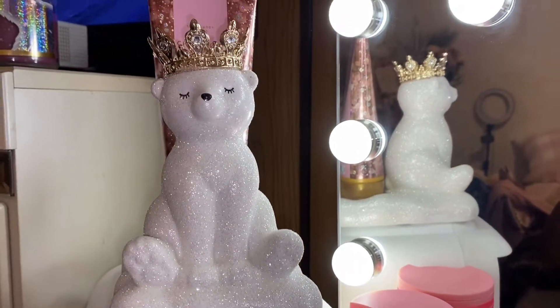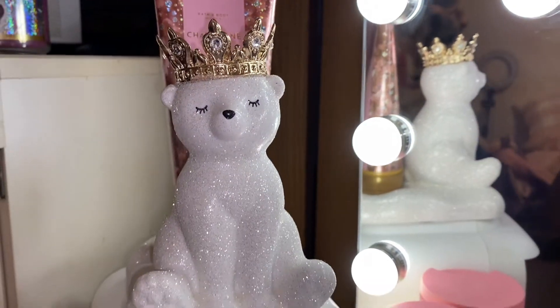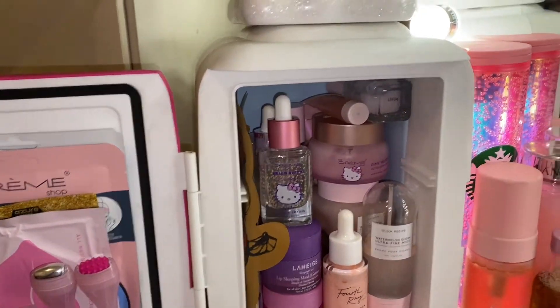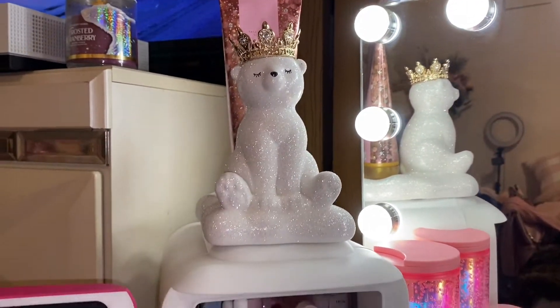Up here I just have my little bear soap holder, but I put my Bath and Body Works Champagne Toast hand cream in here, so she's just up there so pretty. And I change my decoration on top of here like every season — I just had a pumpkin up there, but now she's up there for Christmas.